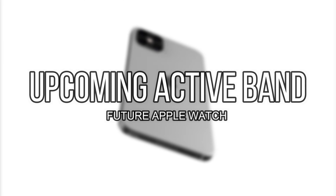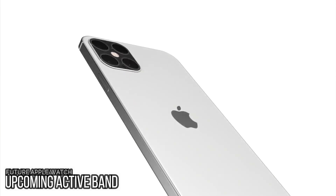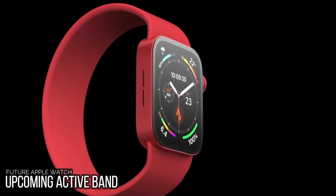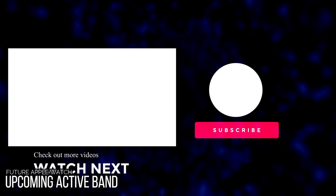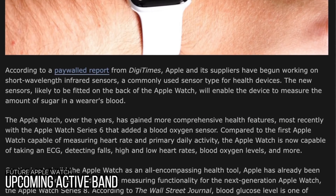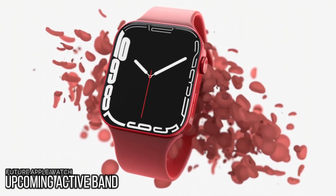There are also rumors that Apple would make an active band, something like Samsung has already done. Apple has filed several patents covering the possibility of moving hardware into the Apple Watch band, including batteries, speakers, kinetic power generators, haptic feedback devices, and even cameras. There's no word on whether these patented features will make it into an actual Apple Watch, but it's interesting to see what Apple is working on and considering behind the scenes.